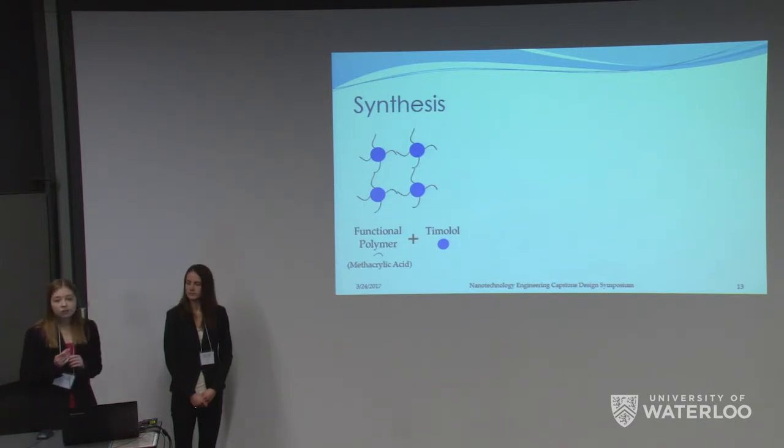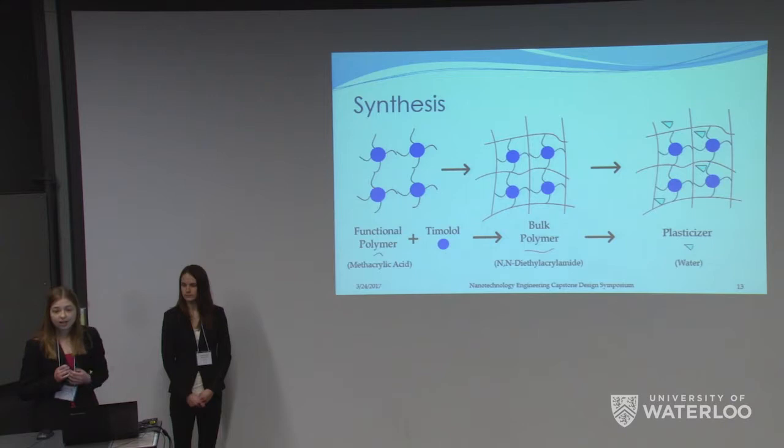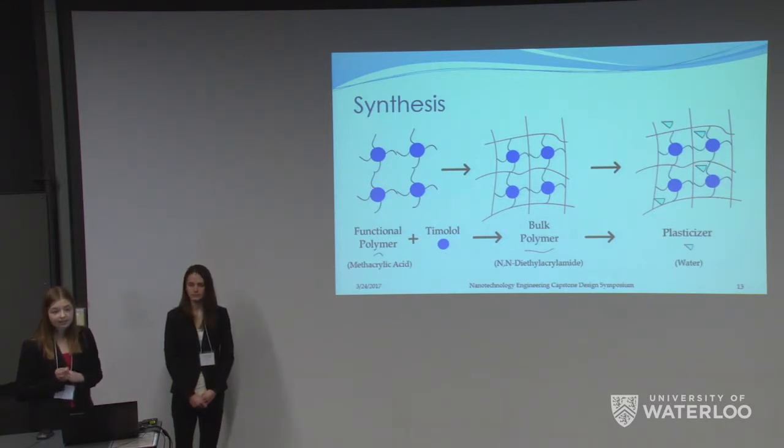For our synthesis, our functional monomer is methacrylic acid, which self-assembles with the timolol drug via hydrogen and ionic bonds. We then undergo radical polymerization in the presence of our bulk monomer DEAA. Initially, the synthesis protocol we based ours off of did not use any plasticizer, so we did not either. We hoped to achieve flexible hydrogels and varied the cross-linking concentration hoping to see different drug release profiles, with more highly cross-linked hydrogels having a smaller drug release profile. However, we found that our contact lenses were all incredibly rigid. It was only when we decreased the glass transition temperature by adding a plasticizer that we were able to achieve the desired flexibility. With low cross-linking concentration and our plasticizer, timolol would ideally have easy access to the cavities without the use of any organic solvent.